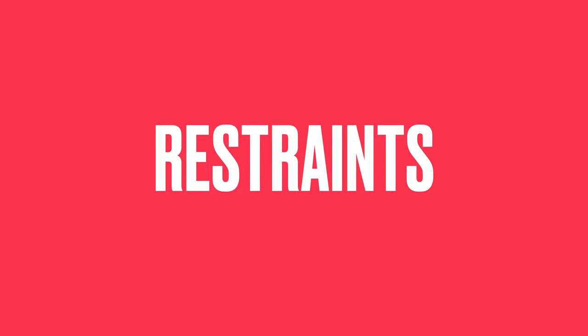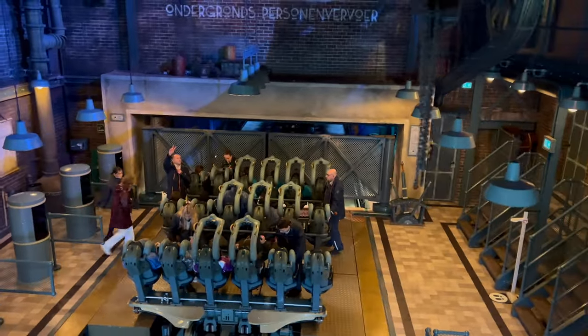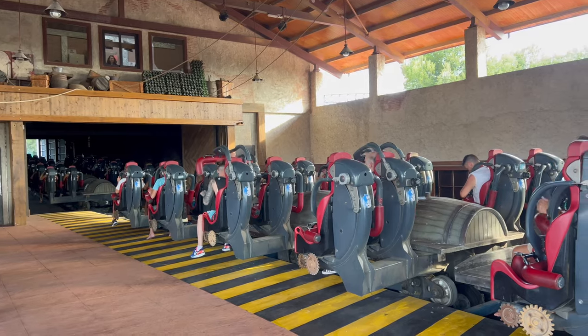The most obvious part of roller coaster safety is the restraint mechanism. It can be a simple seat belt, a lap bar, or an over-shoulder restraint. It may come as a surprise, but actually in the early days of roller coasters there were no restraints at all.